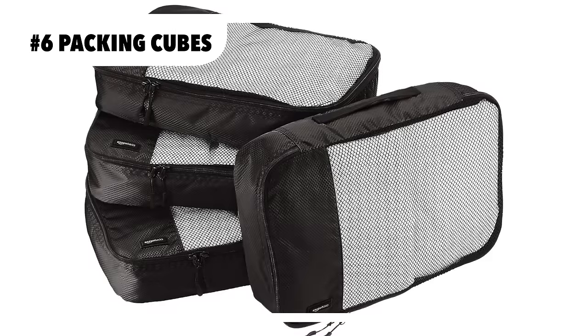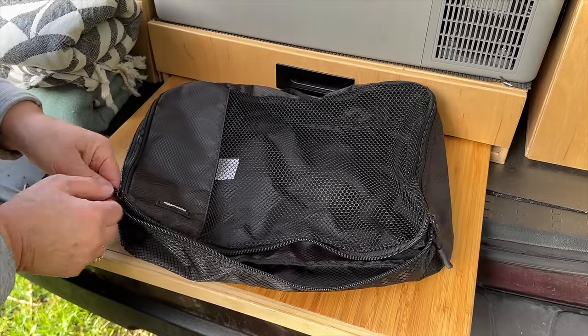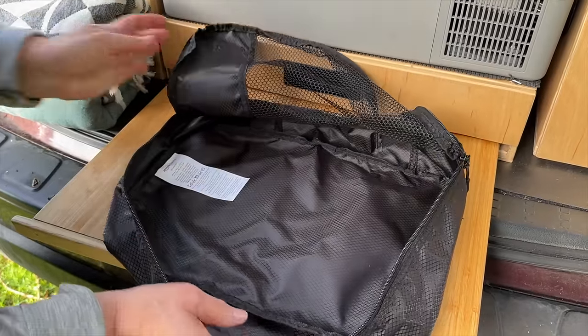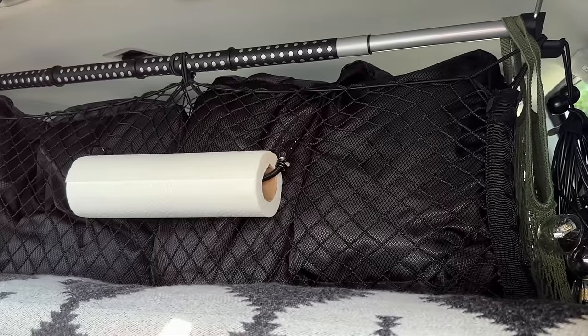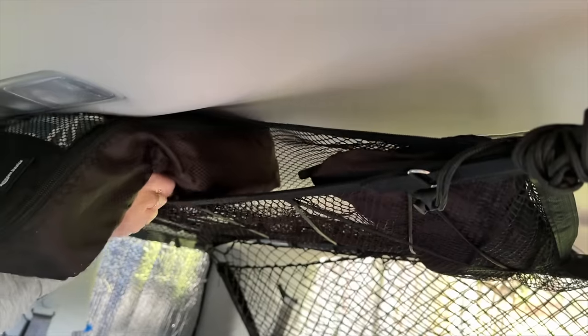We love packing cubes. They come in all shapes and sizes and are so convenient for storing clothing and other items. They store flat, easily fit in overhead cargo nets, and help us stay tidy and organized. We love them and use them on every single trip.